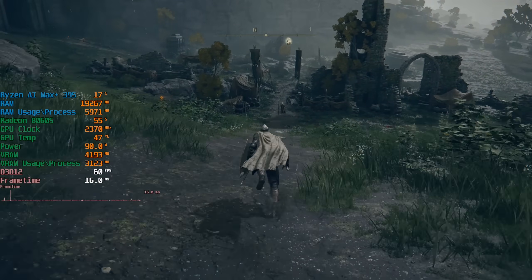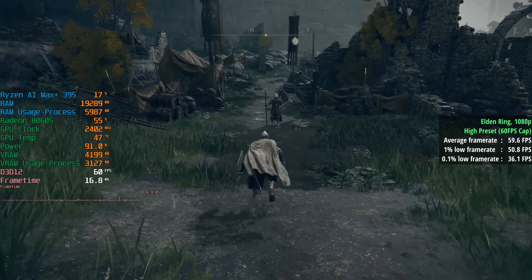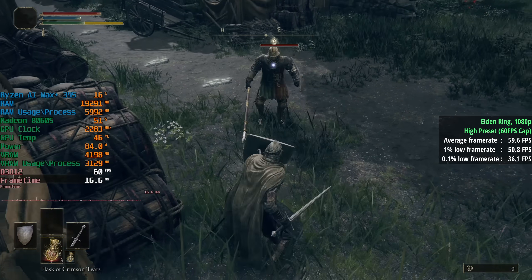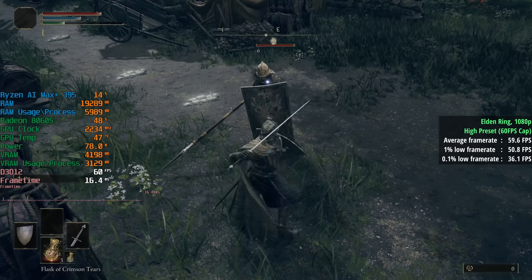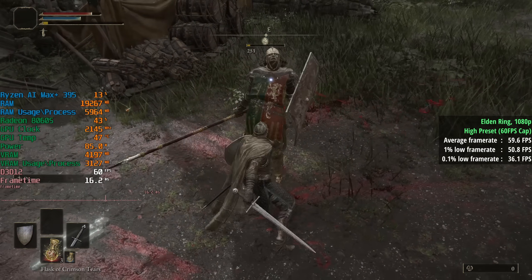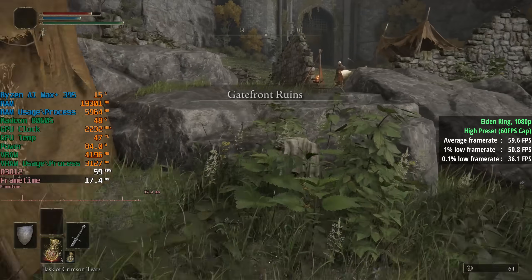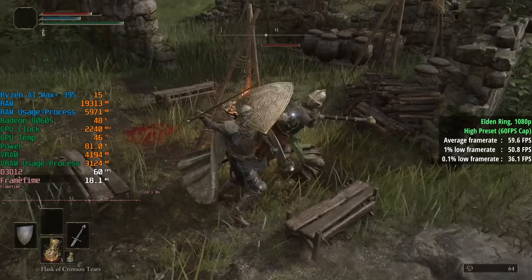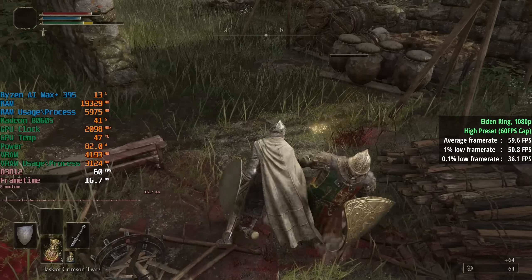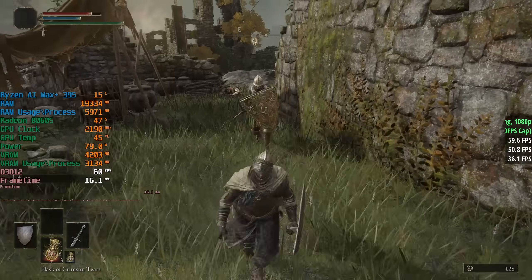Next up I tried Elden Ring, which is capped to 60 fps. This ends up being more of a test of consistency; with the higher preset — depth of field and motion blur turned off as a personal preference — we had no trouble hitting the cap. 60 fps was the average, the 1% low was 51 and the 0.1% low was 36. So perhaps the occasional minor dip, but it held up pretty steady with the 8060S graphics here.